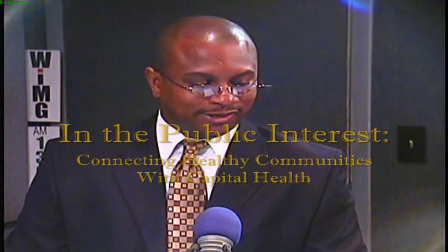Good evening and welcome to In the Public Interest, connecting healthy communities with Capital Health. I'm your host Zachary Chester. Joining me tonight is my guest Dr. Michael Cohen, on staff at Capital Health. Welcome.